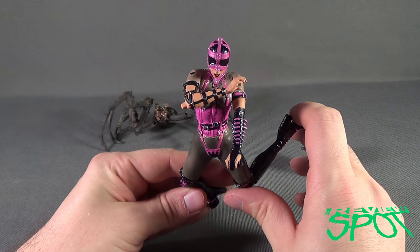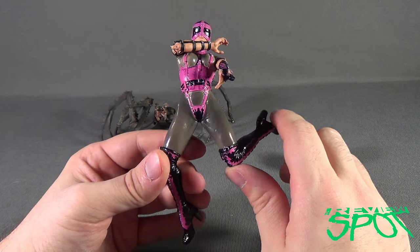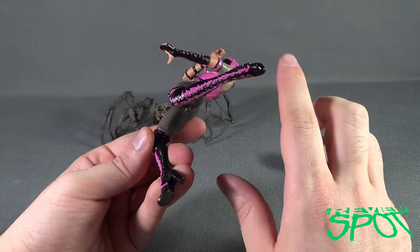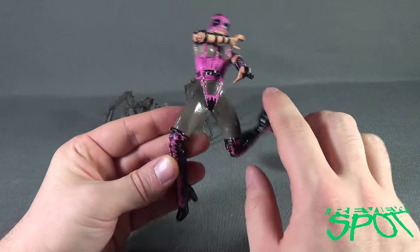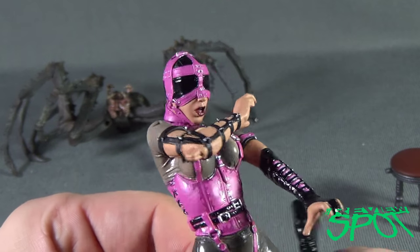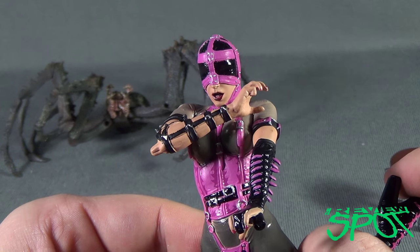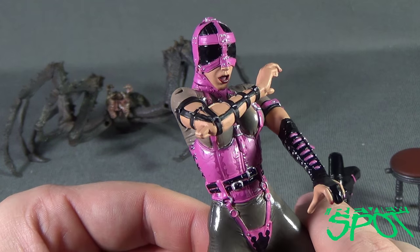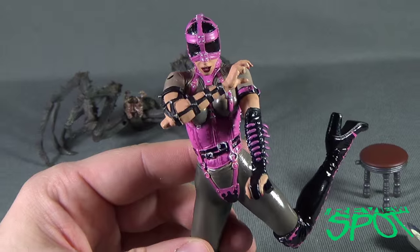Miss Muffet herself looks a little different — she's wrapped in a bondage outfit in pink, with spikes on her arms and knee-to-mid-thigh high boots. Her face is completely wrapped in a bondage-style mask. No wonder she couldn't see that big spider next to her — her eyes were completely blocked.